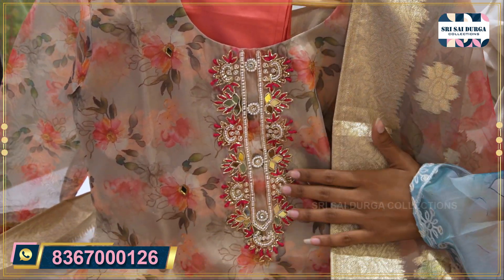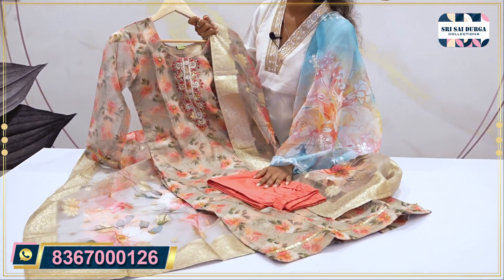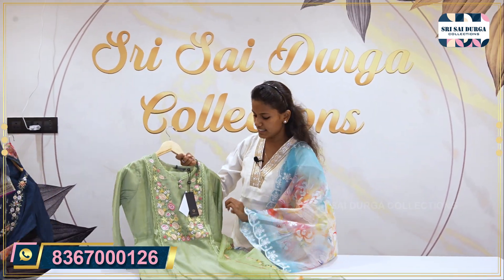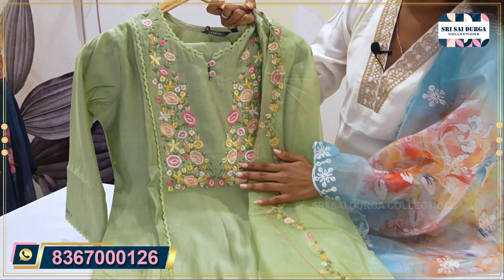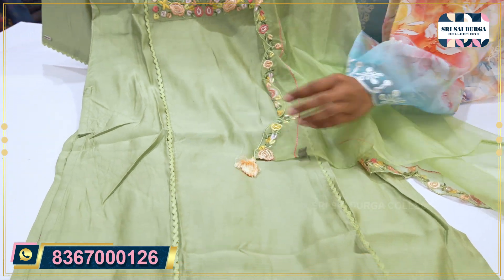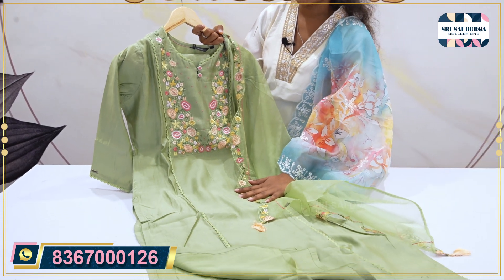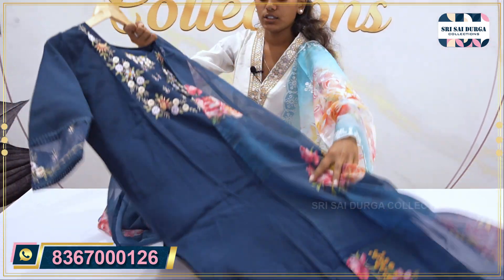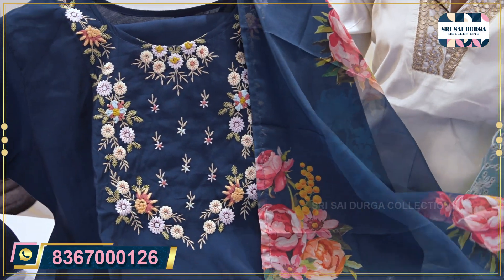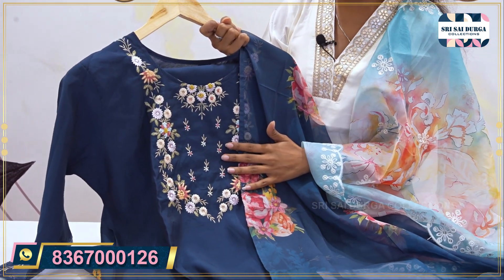With a Banarasi dupatta featuring complete gold work, it gives a very grand look suitable for both daytime and nighttime occasions. It includes real mirror and beadwork. Next is a pink color with a straight cut dress. If you like a dress, immediately take a screenshot and send it to the WhatsApp number. Stock is limited, so act quickly. Next is a green color shade with floral threadwork and a straight cut.